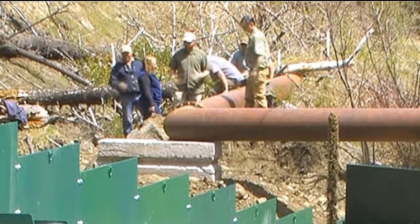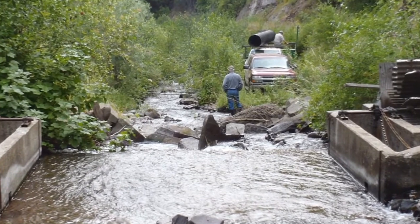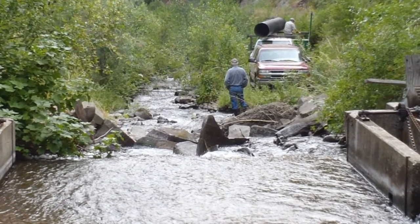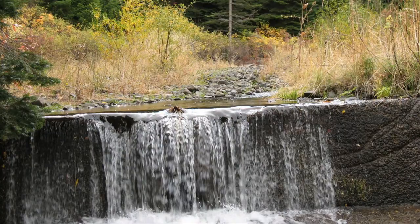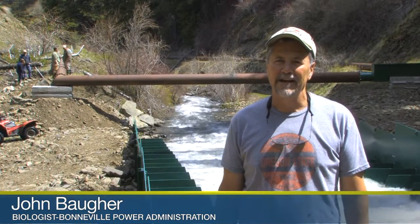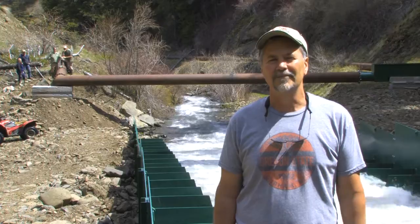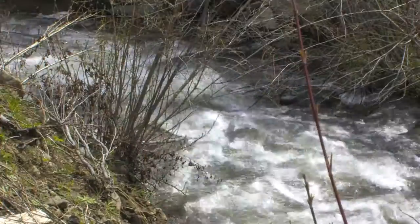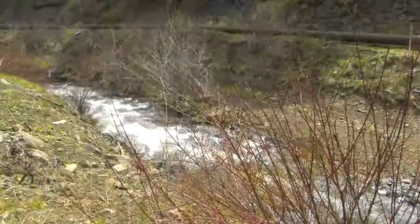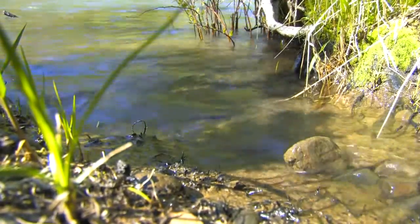Bonneville Power biologist John Bacher recalls visiting the site before construction began three years ago. He remembers watching fish struggle to swim beyond a six-foot-high concrete dam that was located downstream from the new ladder and has since been removed. There happened to be some adult steelhead there that day that were trying to leap over, and they were bashing their heads against the concrete and had no chance of making it. Fish habitat improvement projects like Bridge Creek would not be possible without partners like the Bonneville Power Administration, which provided a large portion of the project's funding.